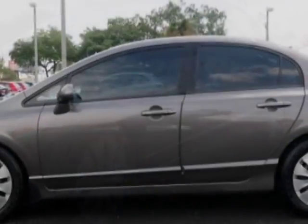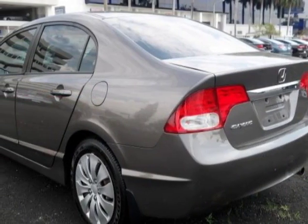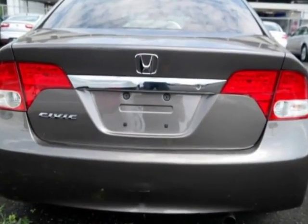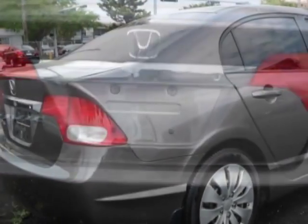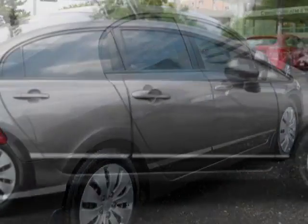This vehicle gets an estimated 25 miles per gallon in the city and an estimated 36 on the highway. This Civic Sedan boasts a 1.8 liter engine and has a 5-speed automatic transmission. Additional options for this vehicle include power locks,